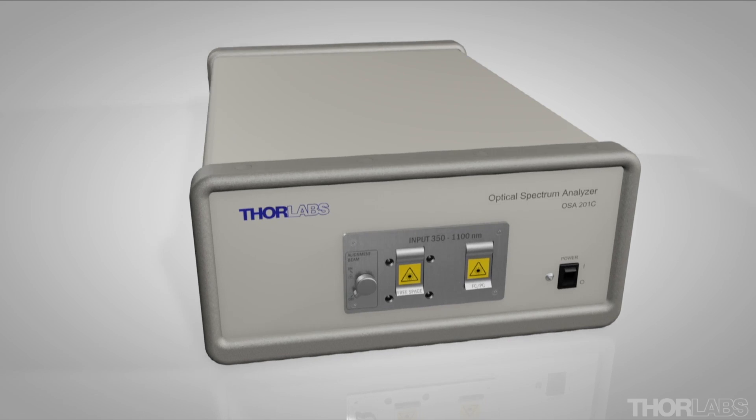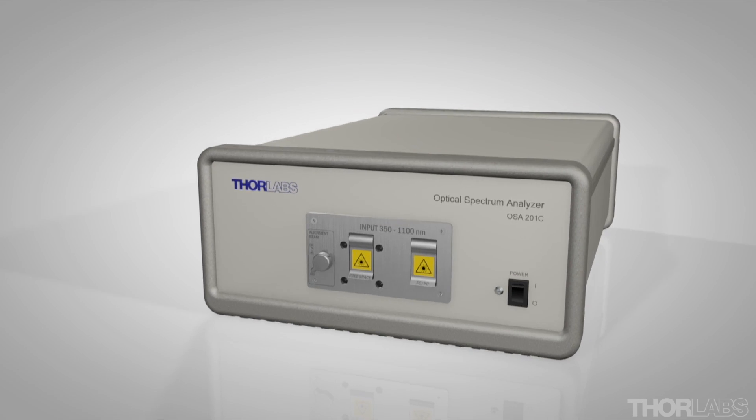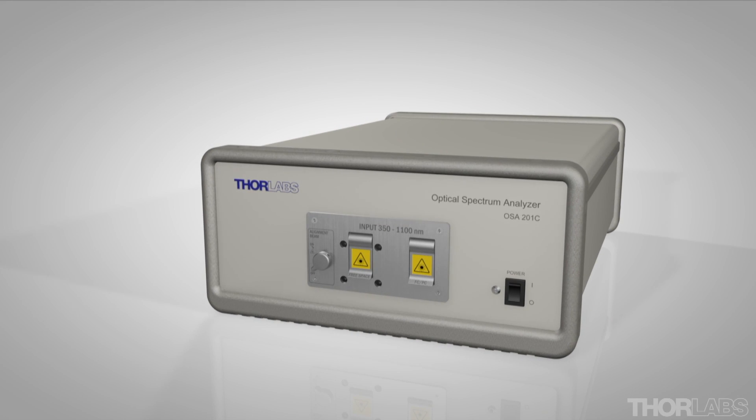Thorlabs optical spectrum analyzers accept fiber-coupled and free-space optical signals. They ship by default with a bulkhead for FC-PC connectors. FC-APC and SMA bulkheads are available as custom orders.